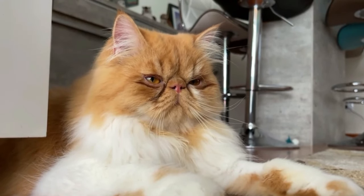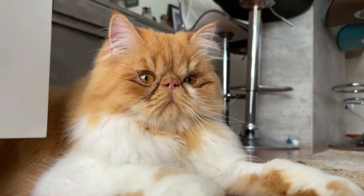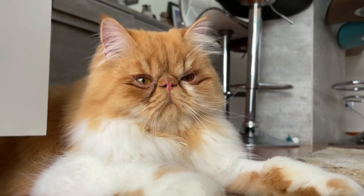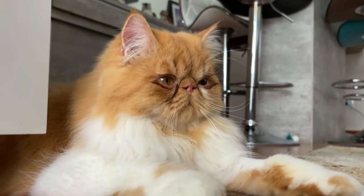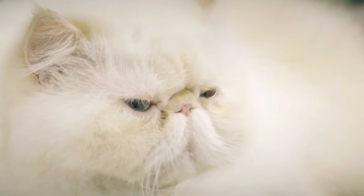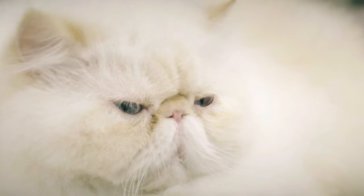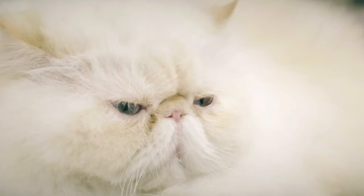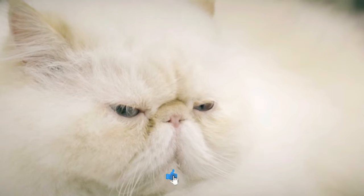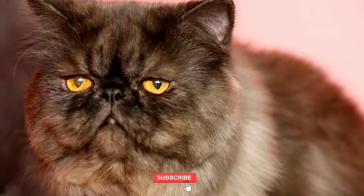Hello, cat lovers! Welcome to our channel dedicated to all things feline. Today we're going to dive into the fascinating world of cats and explore how to care for an Angora cat. We'll cover it all, so sit back, relax, and let's get started on this wonderful journey of discovery. Don't forget to like, comment, and subscribe for more cat-tastic content.